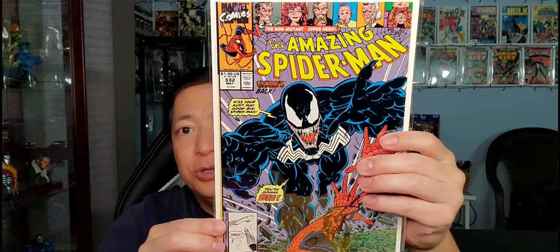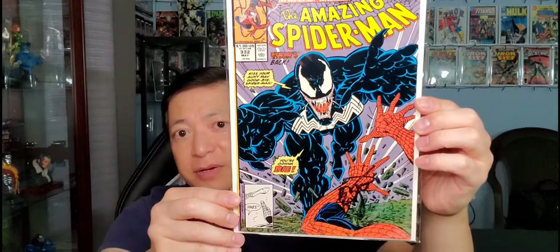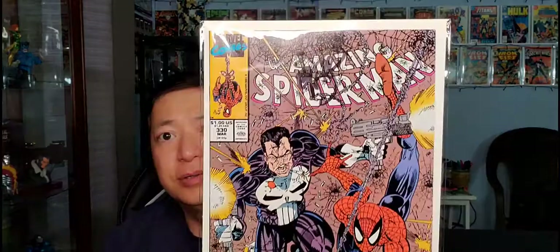Next up is Amazing Spider-Man #332. This one has Venom on the front cover — it's a classic Venom cover with Spider-Man's hands like 'oh no.' It's also autographed by Eric Larsen on the trade dress.